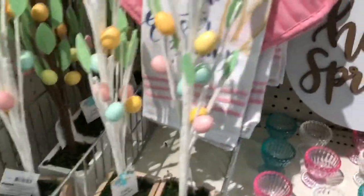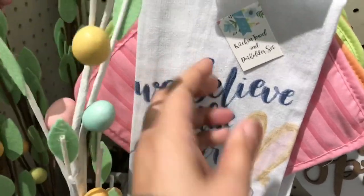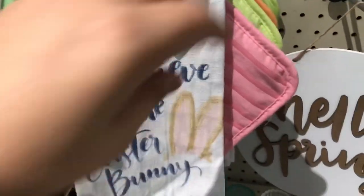So they brought back the cute little Easter trees — these are $5 each. And then they also have a couple of different kinds of towel sets for $3 each.